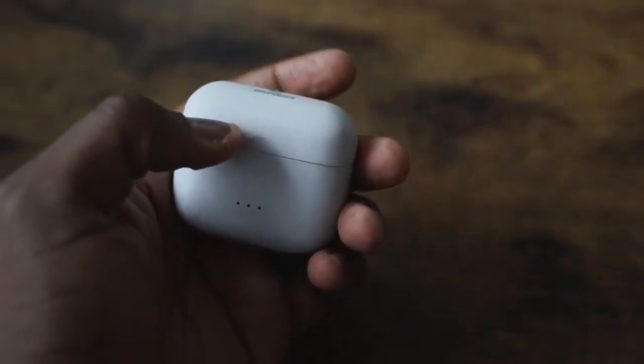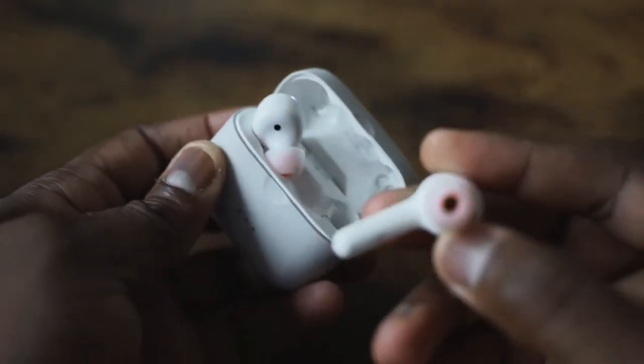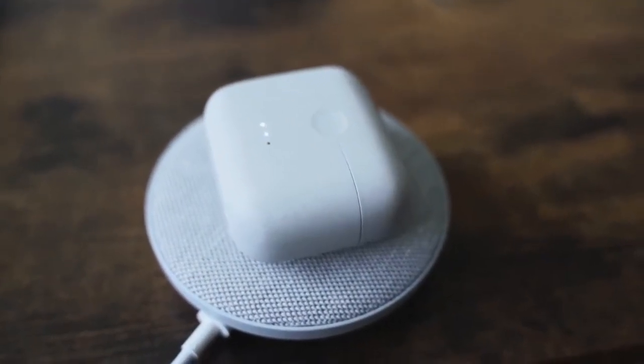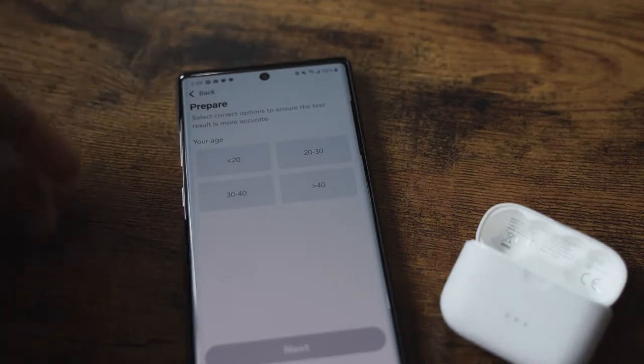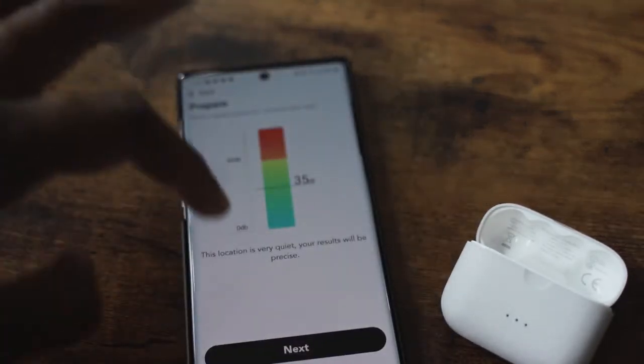The last pair in the sub-$100 category are the Soundcore Liberty Air 2. Besides the audio quality, you've got a case and design similar to the original AirPods but with tips for a better fit. Great battery life at about 28 hours, wireless charging built-in, and a really good microphone. They also have the Hear ID app so you can map out your hearing and customize the EQ, adding a whole new element to listening quality.